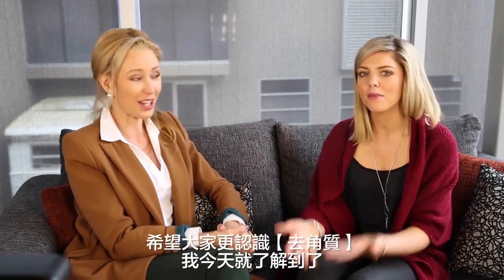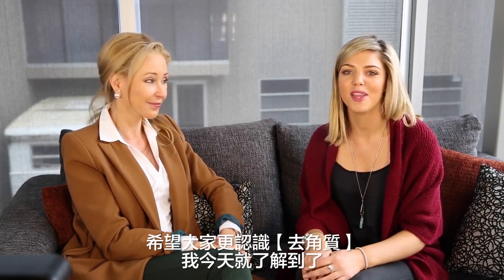Well, thanks for that Terri. Pleasure. I hope you all learnt something about exfoliation — I sure did. Thanks guys.